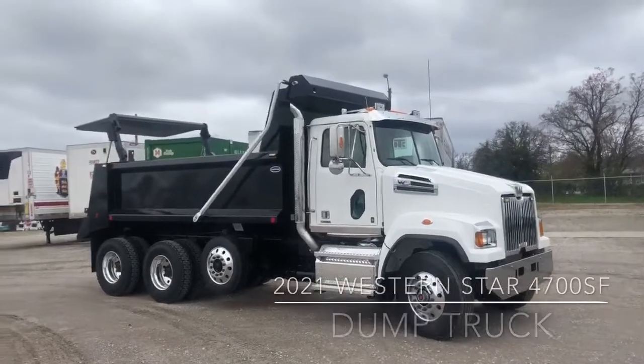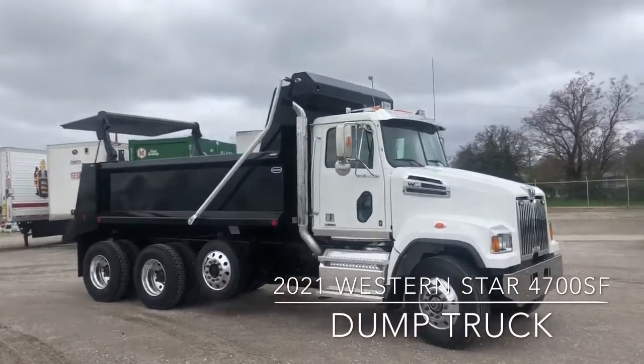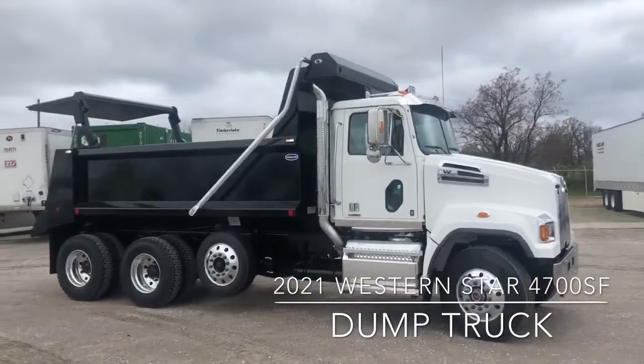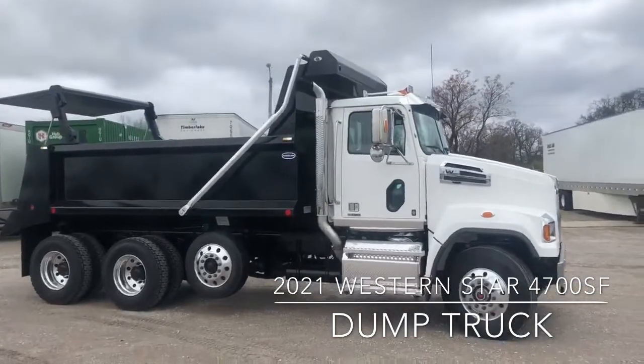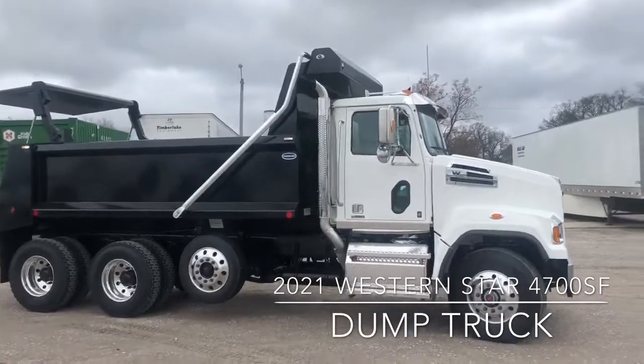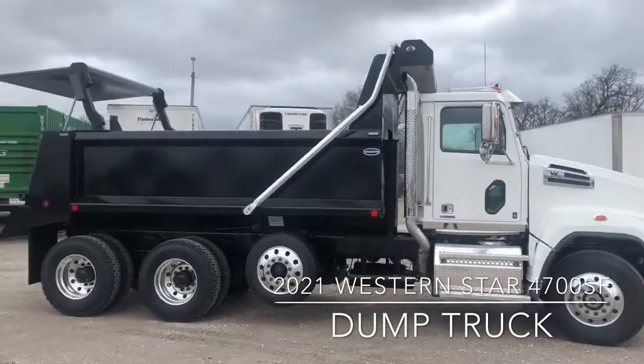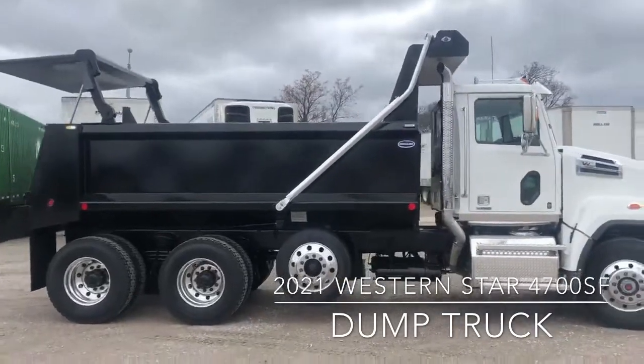Hello, this is Josh Rhodes with Premier Truck Group of Tulsa, coming to you with this 2021 Western Star 4700 set forward axle dump truck, powered by a Detroit DD13 470 horsepower engine, backed by a 13-speed E-UltraShift Plus automated manual transmission.